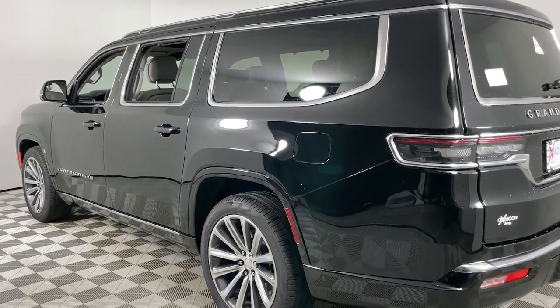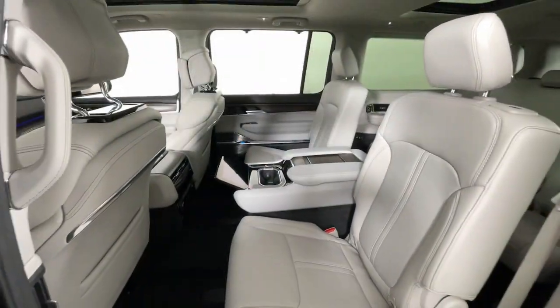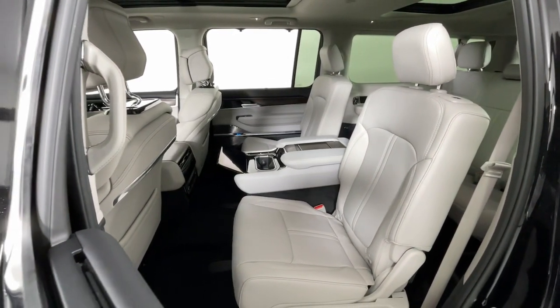Heated steering wheel. Apple CarPlay and/or Android Auto. Head-up display. Keyless entry. Navigation system. Moonroof.